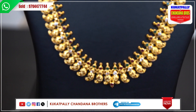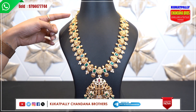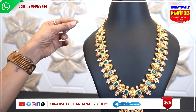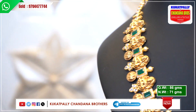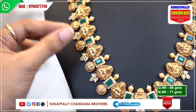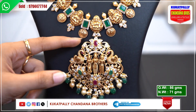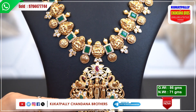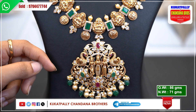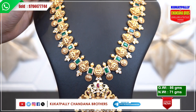We can help you with this. Now we have the CZ stones — red and green stones. The dangler has pearl balls, green beads, and zero size pearls. The gross weight is 86 grams and the net weight is 71 grams.